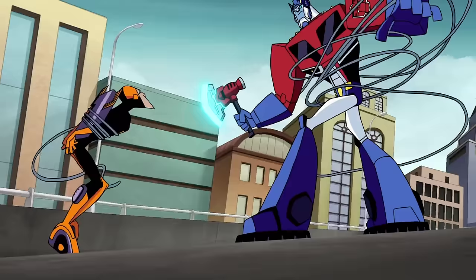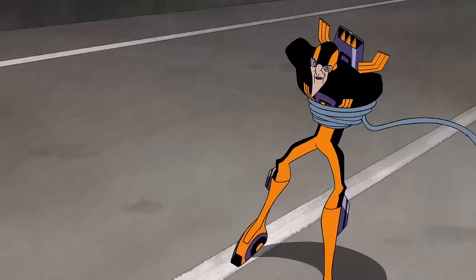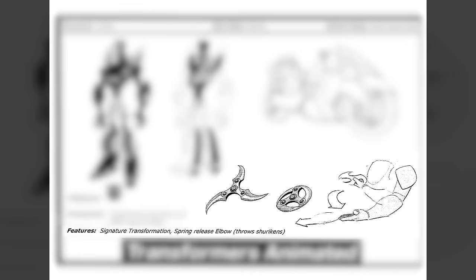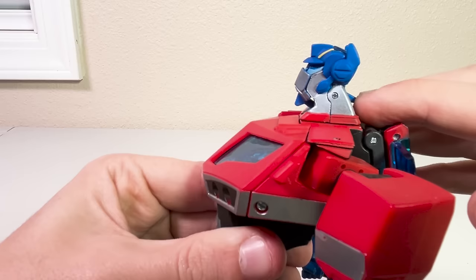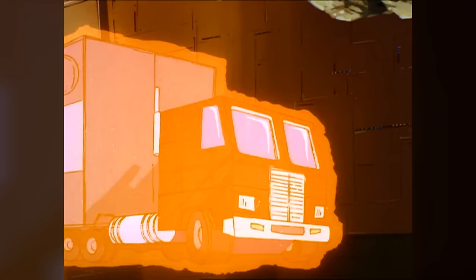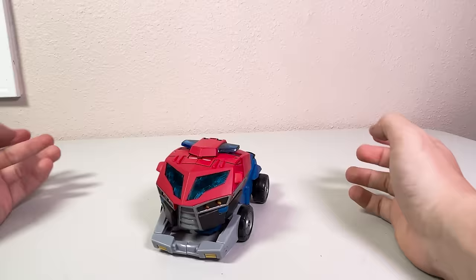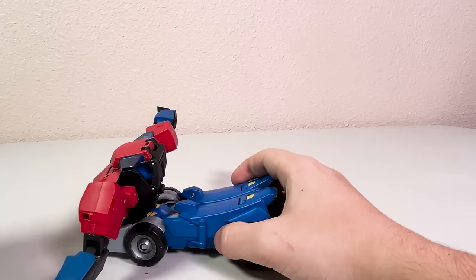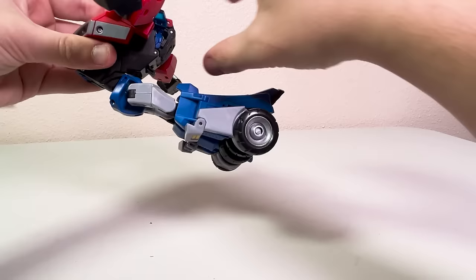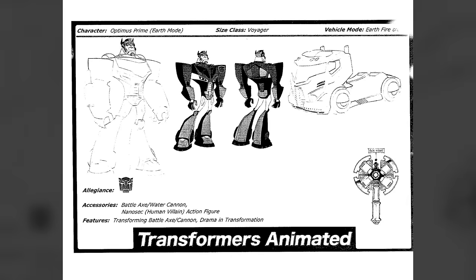At one point, Animated Voyagers were proposed to have figurines of human characters included as accessories — Prime was once going to include the human supervillain Nanosec, who he faces off with in the episode of the same name. Clicking a lever in the back of his neck flips his battle mask up and down. To transform him, you follow the classic transformation pattern outlined by the 1984 release. You pluck his arms out from the side of the cab, forming the silhouette of his waist. Then you take the truck bed — which looks suspiciously like two legs — and convert it into two legs.